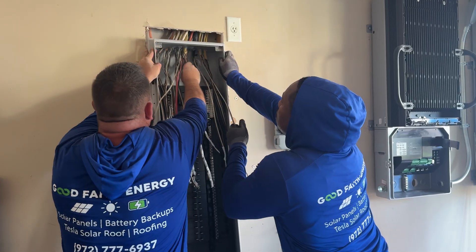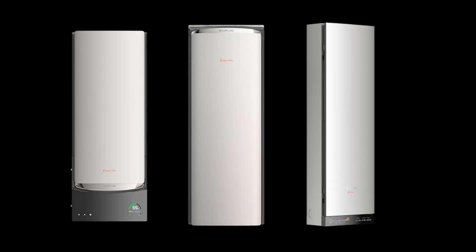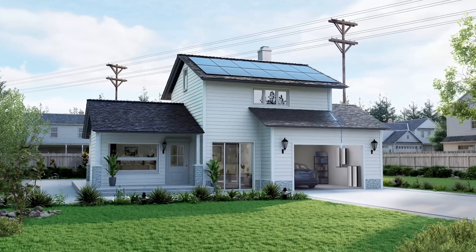Luckily for you, we've got the inside scoop here at Good Faith Energy. I'm going to break down the Ocean Pro inverter, batteries, and smart panel — what we know, what to expect, and why we think this could be one of the most exciting launches in the solar and storage industry.